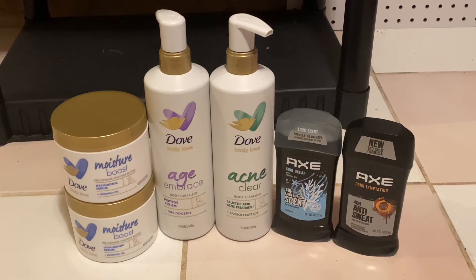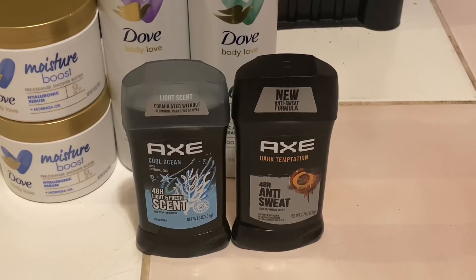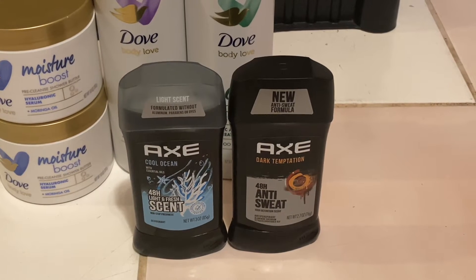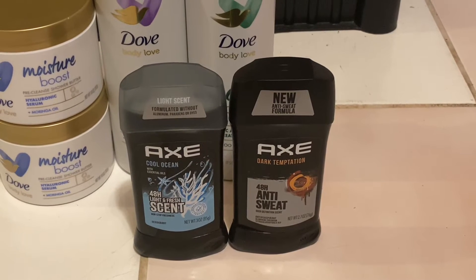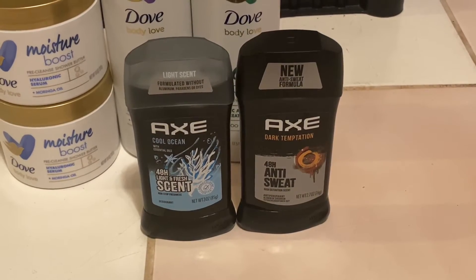The last deal that I did was the Spend $40 to Get a $10 extra buck deal. The first thing that I picked up were two of the Axe deodorants — one was $8.49 and the other one was $4.24. You're going to use the $3 off of two Axe digital coupon.